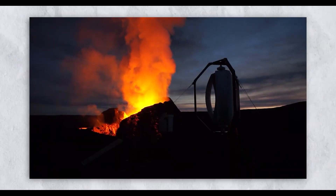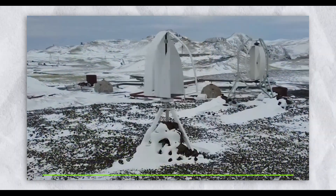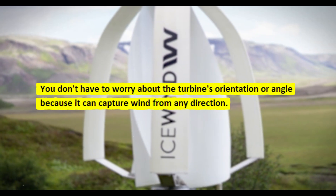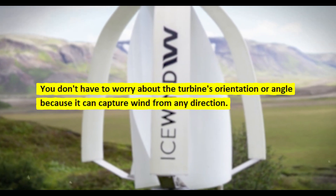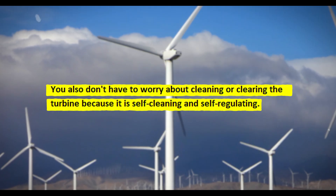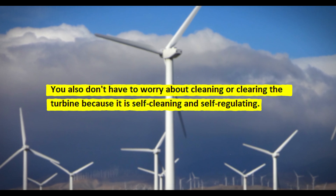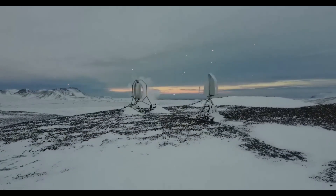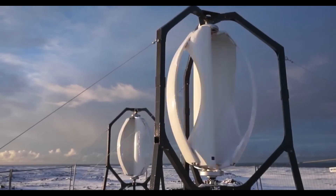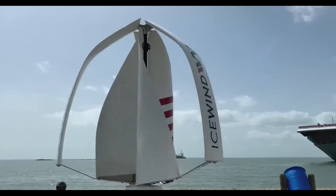The ICEWIND turbine also takes less space and has fewer placement restrictions. You can mount it on your roof, balcony, fence, or on a pole in your yard. You don't have to worry about the turbine's orientation or angle because it can capture wind from any direction, and it is self-cleaning and self-regulating. As you can see, the ICEWIND turbine has numerous advantages over PV solar panels, making it a more appealing and convenient solution for sustainable energy at home.